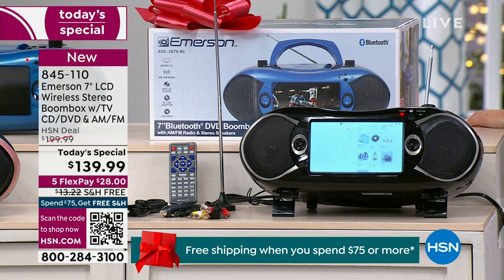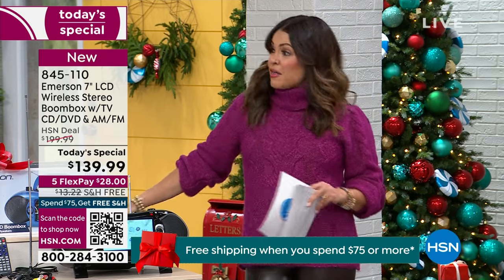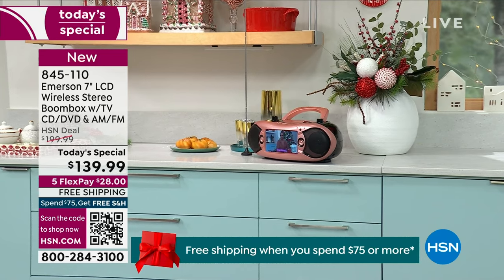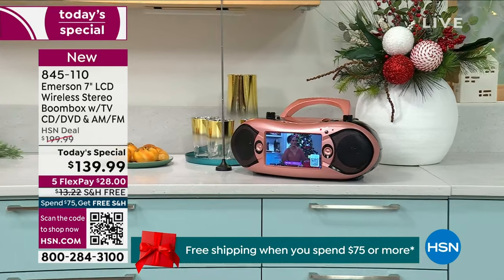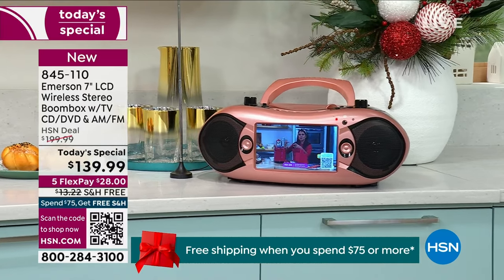Maybe it's a road trip or a tailgate, the RV, perhaps. Maybe it's one of the rooms in your home you've always wanted a television in — like the kitchen, the bathroom, the kids' room, the guest room. This is entertainment anywhere you need it. Even for emergency services, when the power is out and you need a battery-operated way to watch the news, hear it on the radio, and more, this is the device for you.